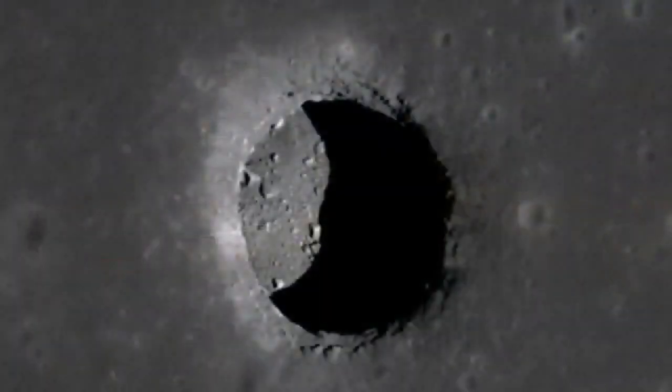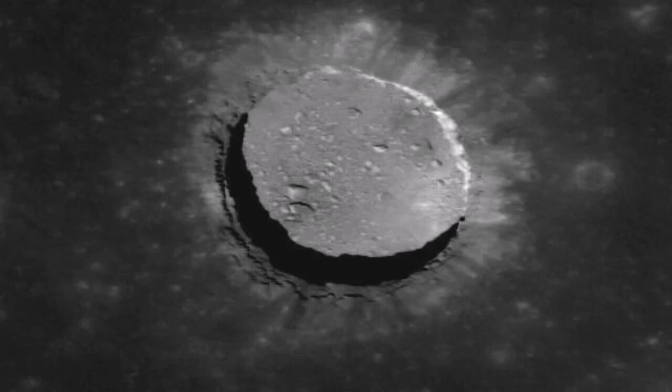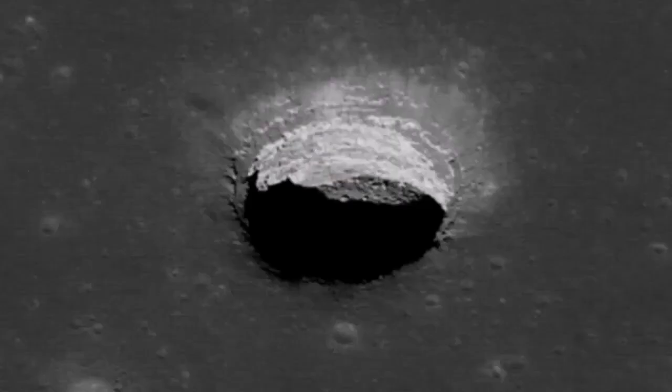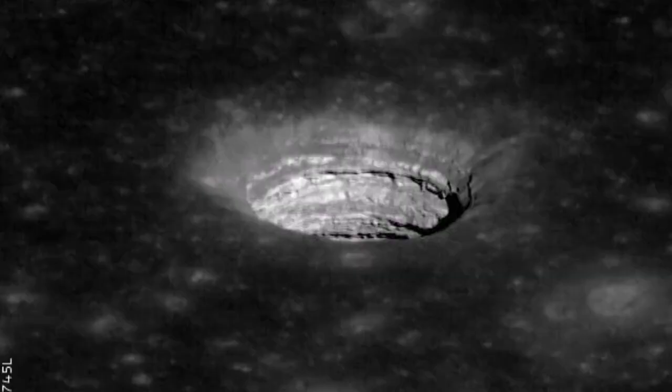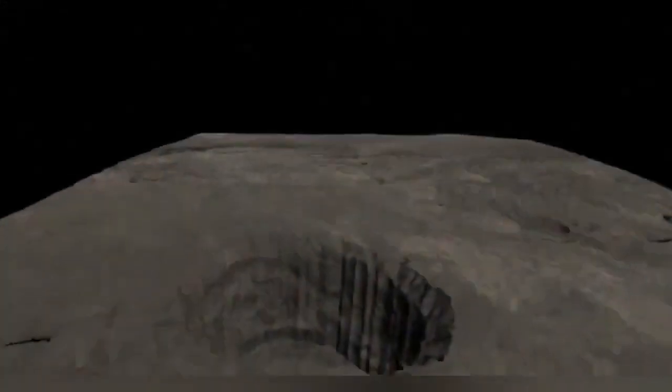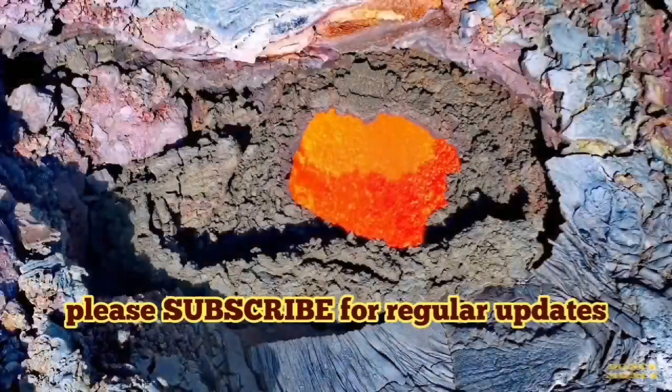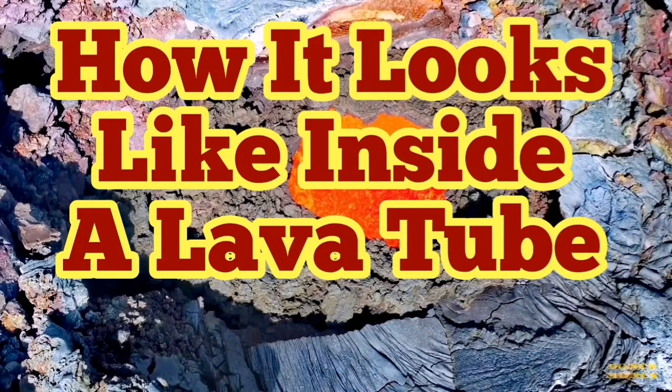Similar lava tubes exist on the Moon — we have seen them and there are even plans for sending explorers there, because they are the best place to keep your equipment and people safe. On Earth, it is known that lava tubes in the western part of the country are used for storage. On the Moon, we have similar features that can be used for future lunar exploration.